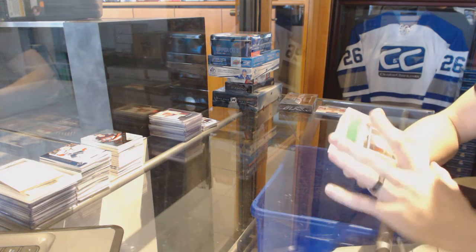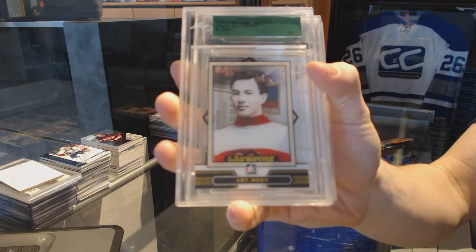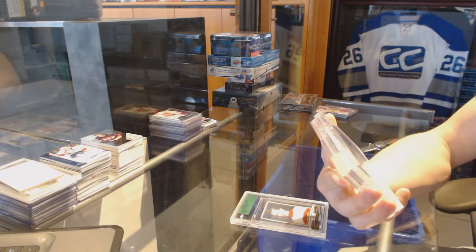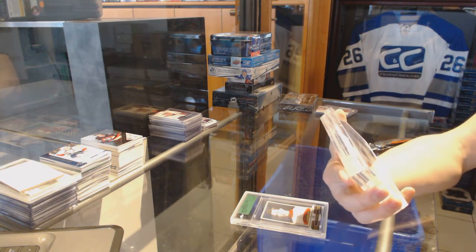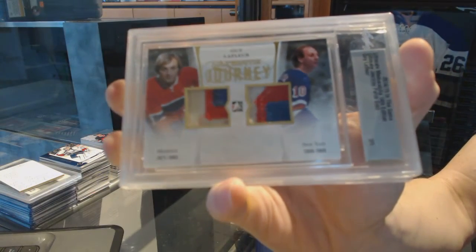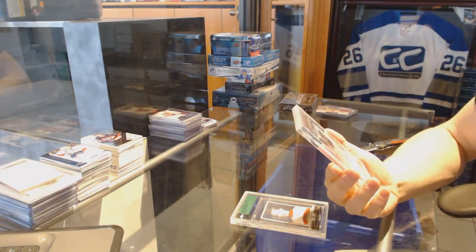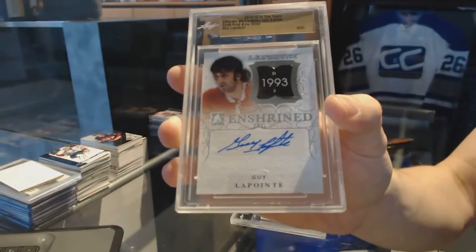On to the In-The-Game Ultimate 14th Edition. We've got a base card numbered 6 out of 50, Art Ross — I think he played for Ottawa back in the day. We've got an Ultimate Journey dual patch gold numbered 3 out of 5, random between the Canadiens and Rangers, Guy Lafleur. And we've got an Enshrined Auto Silver number 9 of 25 for the Montreal Canadiens, Guy Lapointe.